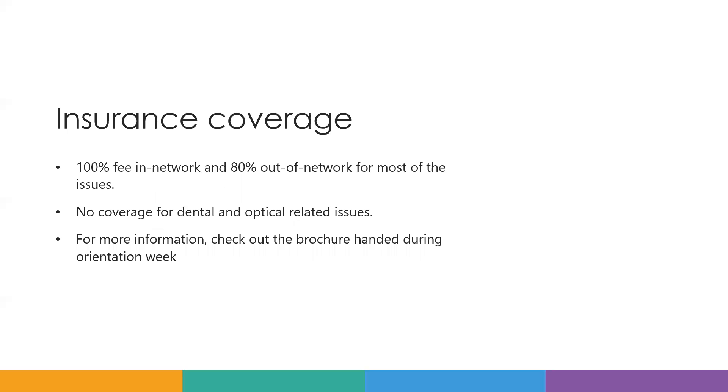The next thing is about the insurance coverage. The insurance will cover 100% of fees in-network and 80% of fees out-of-network for most issues.